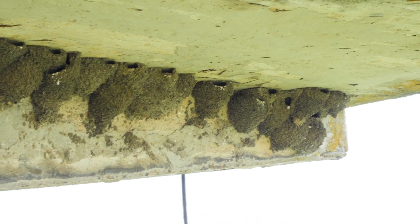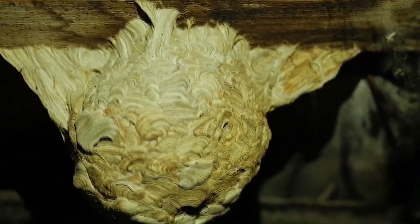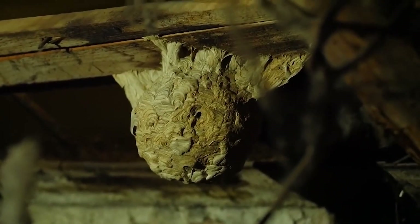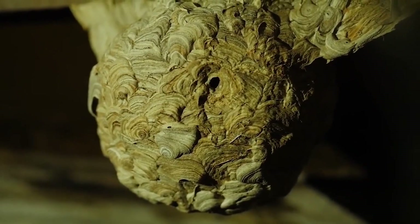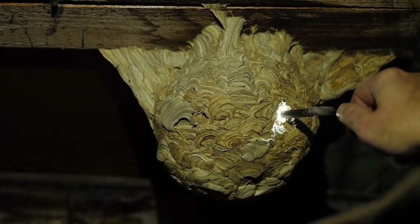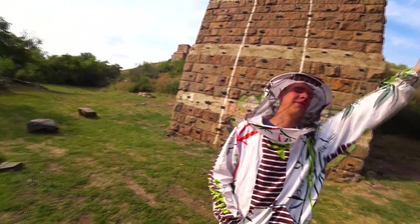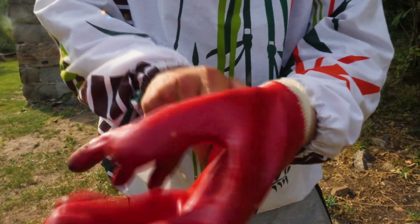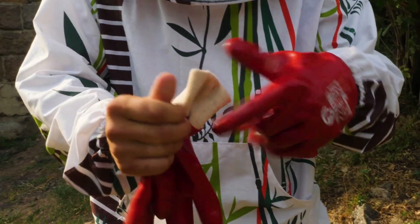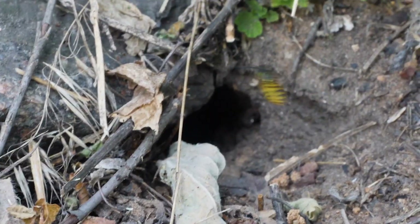It's time to move on to the most dangerous part of our video. Earlier we found a wasps' nest but it was abandoned, so it was only possible to consider its structure. Today we have managed to find a nest with many residents. Believe it or not, we have found it in the ground — the wasps have created their nest underground.